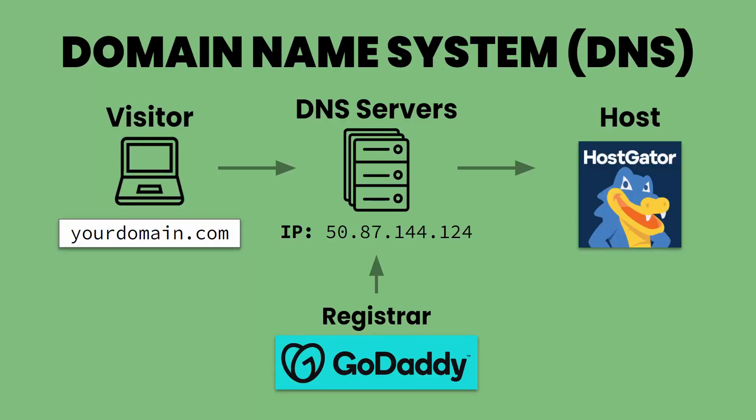Here's a graphic showing what we just talked about. A visitor goes to their browser and types in a domain name — that goes to the DNS server. Your internet service provider looks up that domain name and finds the IP address under the DNS server records. That IP address comes from you updating your domain registrar settings with your name servers, which is what links up HostGator to your domain name.